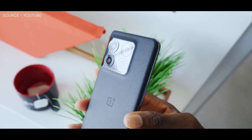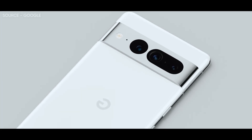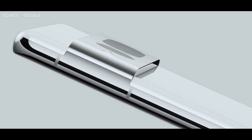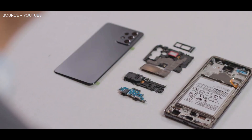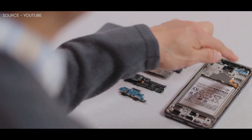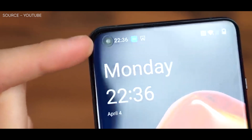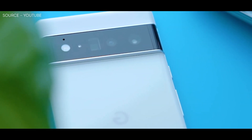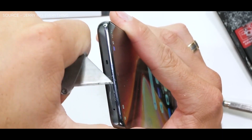Subsequently, the teardown expert also bent, scratched, and set fire to the Pixel 6a, which fared much better than the OnePlus 10T. Specifically, a small gap opened between the display and the frame when he bent the Pixel 6a. Although the gap is not ideal for an IP67 certified device, the Pixel 6a performs much better than the OnePlus 10T and, by extension, the OnePlus 10 Pro. Potentially, the Pixel 6a's aluminum frame could be the reason for its higher durability, while the OnePlus 10T has a plastic frame, which may explain its fragility.